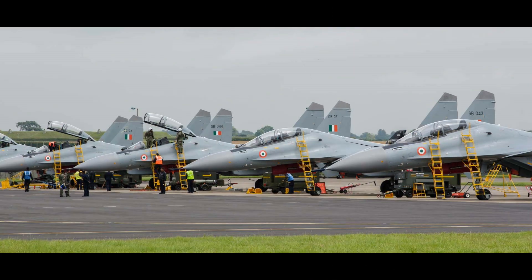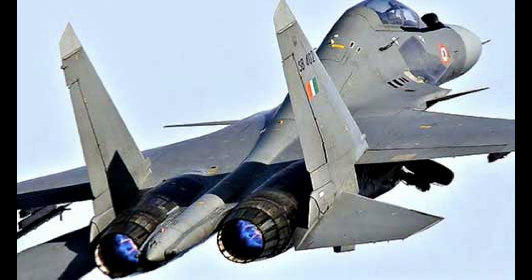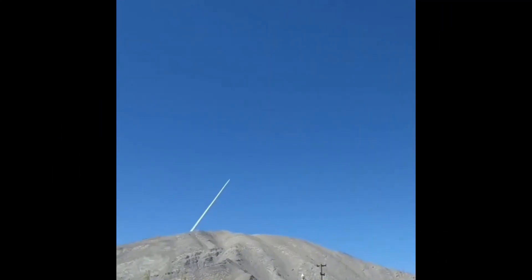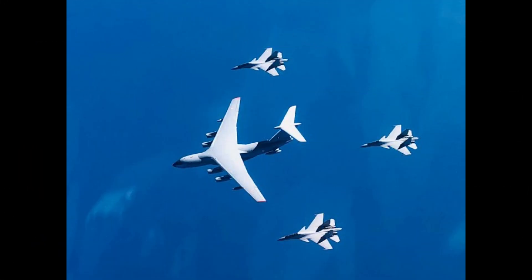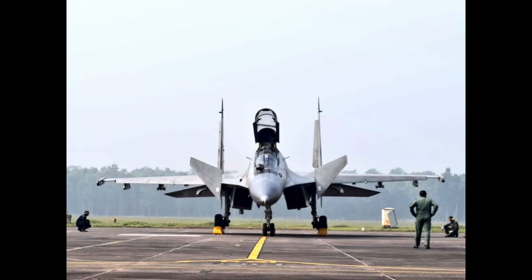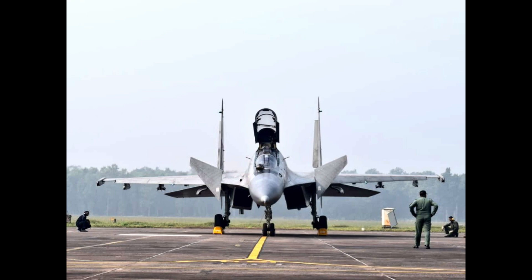Let's start looking inside the Sukhoi 30 MKI, beginning with engines. The SU-30 MKI is powered by two Saturn AL-31FP turbofan engines, each capable of generating a thrust of up to 122.6 kN. It can achieve a max speed of Mach 2 in horizontal flight and has a rate of climb of 59,000 feet per minute. It has a service ceiling of 56,800 feet and a G-limit of plus 9, meaning it can lift a load 9 times its own weight.